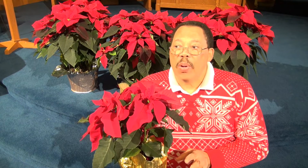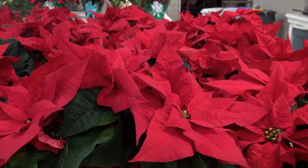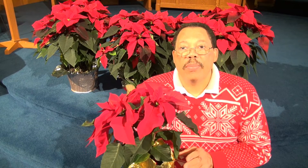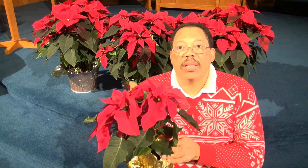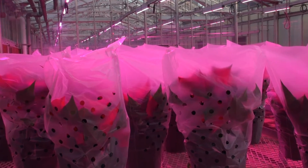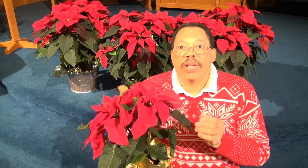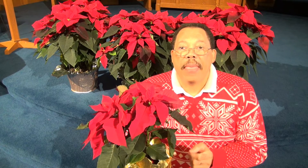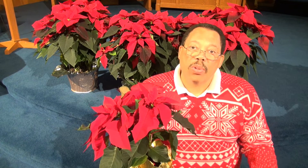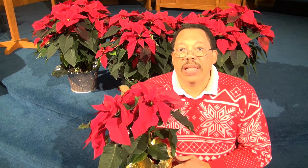Sometimes you may see a purple or blue poinsettia, but these are painted. When you go to buy a poinsettia at the store, there are some tips for buying the best plants. Handle them carefully because the branches are very brittle, and they're very sensitive to cold. When you buy one, be sure it is wrapped up — usually in plastic — and take it to a heated car. If you're going to be doing other shopping where the car will cool off, it's best to buy your poinsettias last.